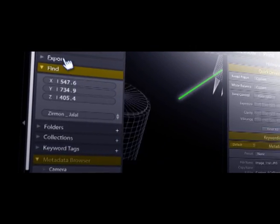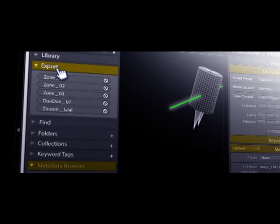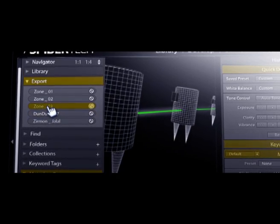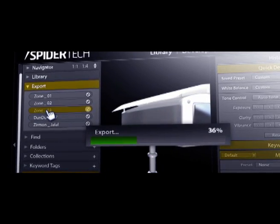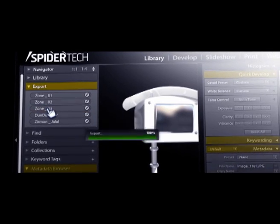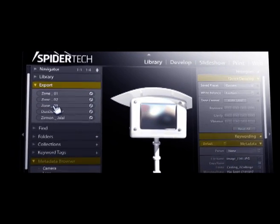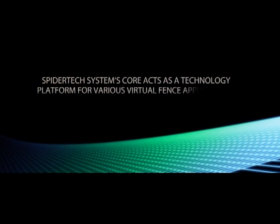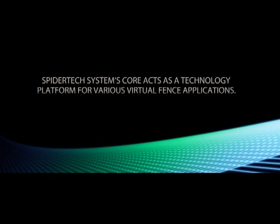It can be deployed in standalone architecture or can export relevant data to other security control systems via an application program interface. Alarm procedures can be defined for internal and external outputs, relays to CCTV, security forces, and so on. The Spidertech system's core acts as a technology platform for various virtual fence applications.